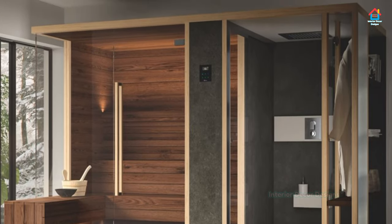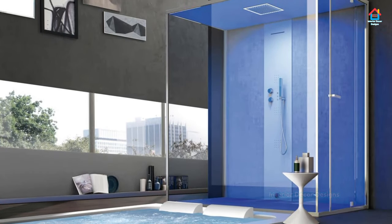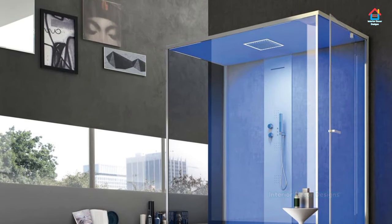A luxury walk-in shower creates a nice, roomy feeling for your bathroom remodeling projects. The lack of obstruction provides a seamless transition from the rest of the bathroom into the shower area.